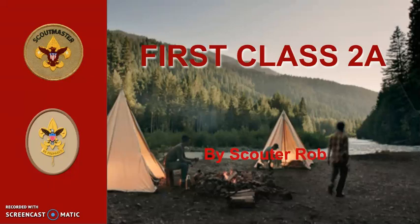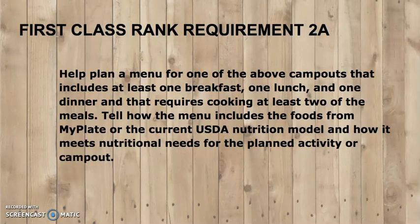First Class Rank Requirement 2A: Help plan a menu for one of the above campouts that includes at least one breakfast, one lunch, and one dinner, and that requires cooking at least two of the meals. Tell how the menu includes foods from MyPlate or the current USDA nutrition model and how it meets nutritional needs for the planned activity or campout.